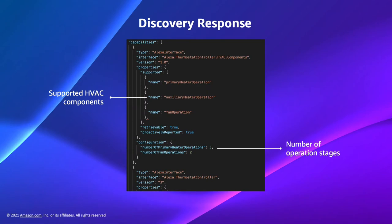In the HVAC discovery response, include a configuration object that matches fields with the components of your HVAC system. Number of primary heater operations identifies the number of operating stages that the primary heating component supports — you must include this field if your device has heating capability. Number of cooler operations identifies the number of operating stages the cooling component supports, and number of fan operations identifies the stages the ventilation fan supports.